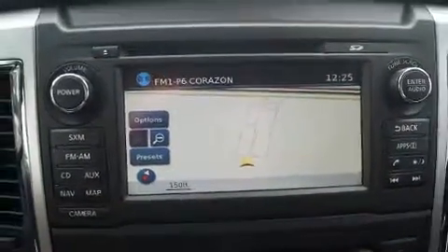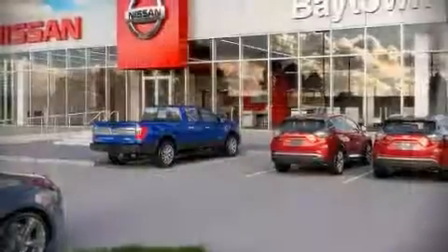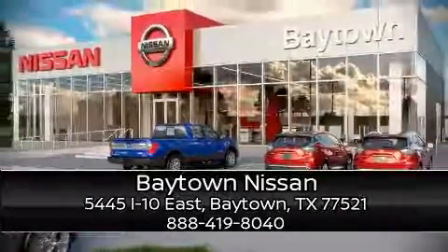you and your passengers from collision forces. Stop by our dealership or give us a call for more information.